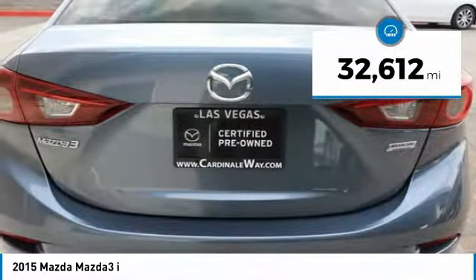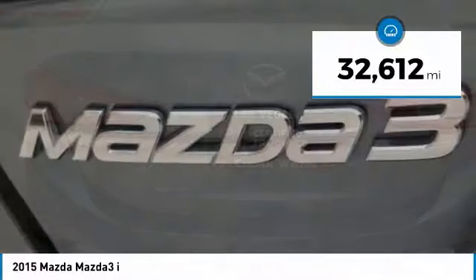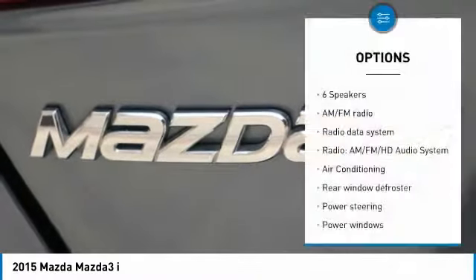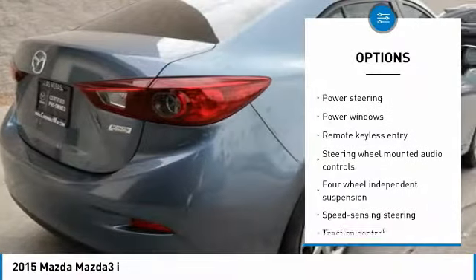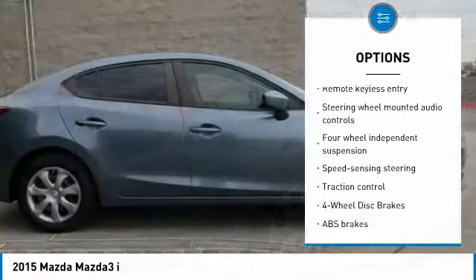This vehicle has less than 35,000 miles. Here are some of this vehicle's great options: traction control, air conditioning, dual airbags, power steering, four-wheel disc brakes, electronic stability control.